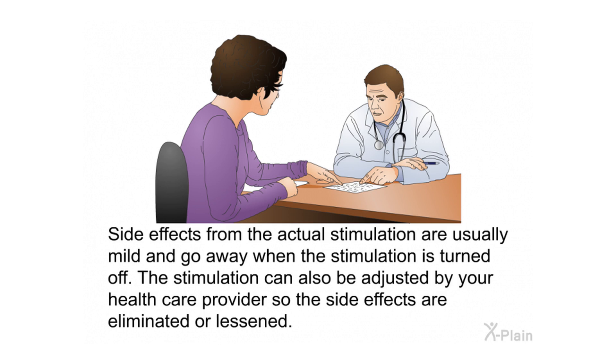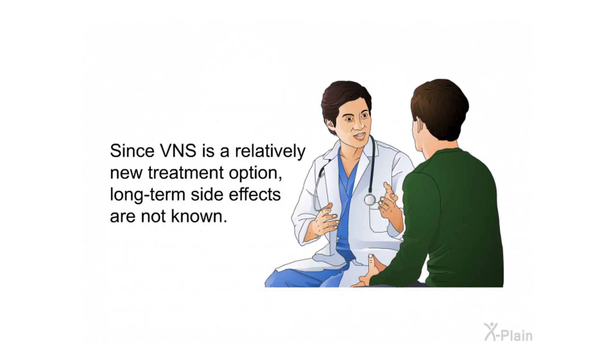Side effects from the actual stimulation are usually mild and go away when the stimulation is turned off. The stimulation can also be adjusted by your health care provider so the side effects are eliminated or lessened. Since VNS is a relatively new treatment option, long-term side effects are not yet known.